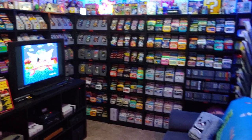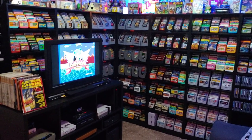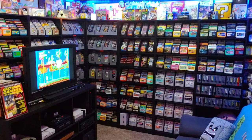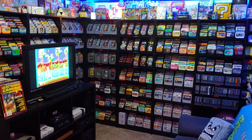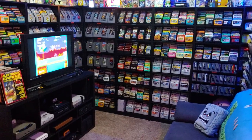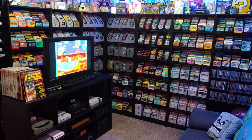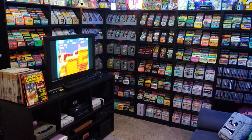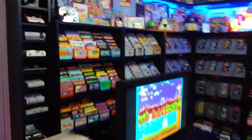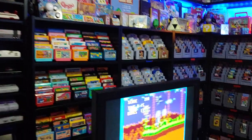Hey guys, just wanted to walk you around and give you a short tour of the new upgraded game room. If you've been watching my social media at all over the last couple of years, this room probably looks pretty familiar, but I've done a little bit of reorganization, just preparing for the upcoming Kickstarter campaign.